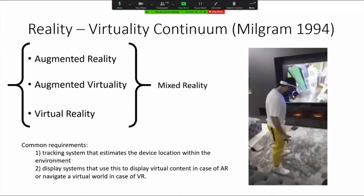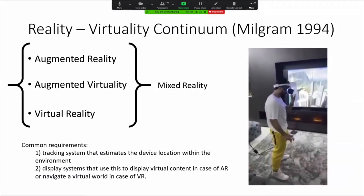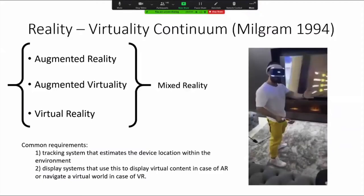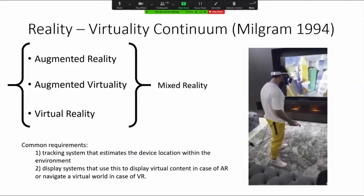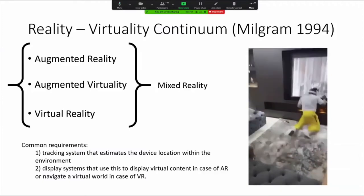Milgram in 1994 coined the idea of a reality-virtuality continuum, where you have augmented reality on one end — which is basically optical see-through technology with a computer overlay of additional information — all the way through to a virtual reality simulation in which the user is immersed in a fully 3D environment. The common elements include a tracking system that estimates where the user is within that environment, and a correlative display system.